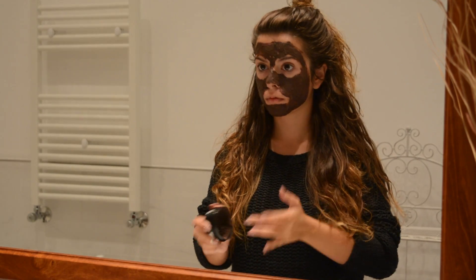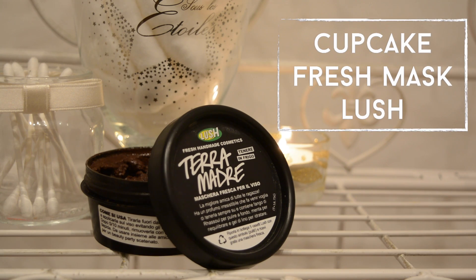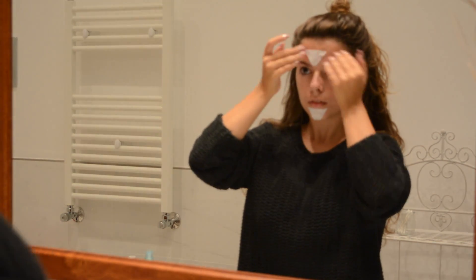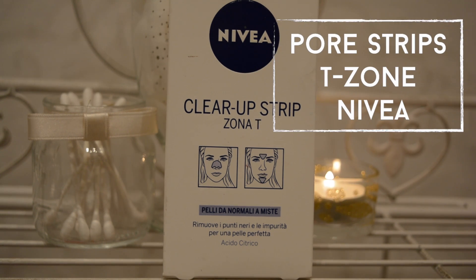Of course there has to be a face mask — my favorite is the Cupcake Fresh Mask from Lush, which is not the best looking one but it really does wonders on my face. After I will put on some pore strips and leave them on for 10 minutes.